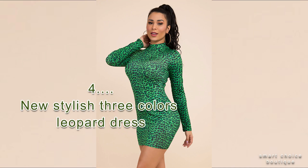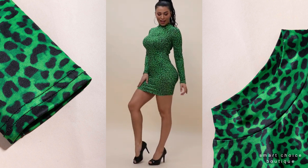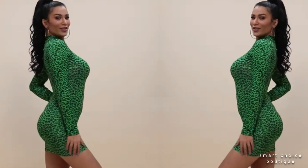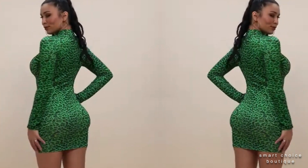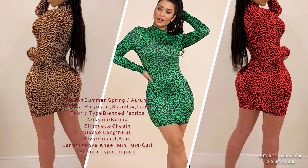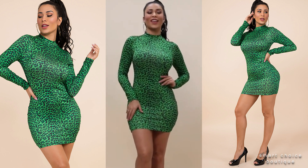No.4: New Stylish 3 Colored Slipper Dress. The materials around the waistline are stretchable and it's very comfortable to wear, lightweight. It's not a hot material — it's breezy and flowy, so it's perfect for a night out or any occasion.